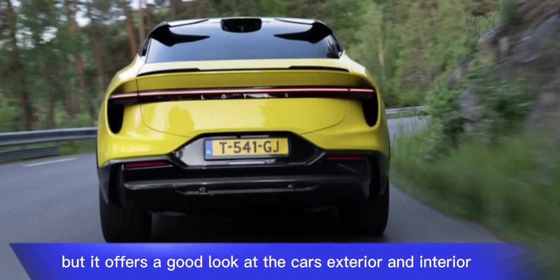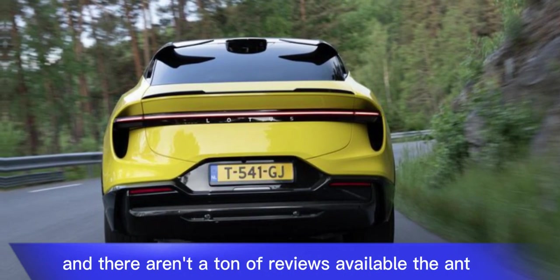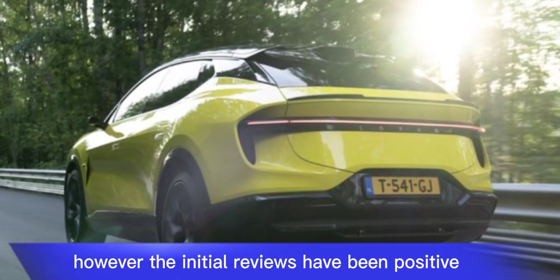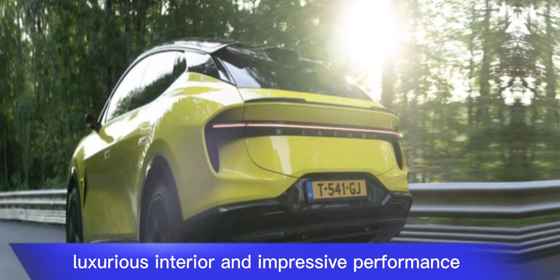It's important to note that the Eletre is still a new model and there aren't a ton of reviews available yet. However, the initial reviews have been positive, with reviewers praising the Eletre's stylish design, luxurious interior, and impressive performance.